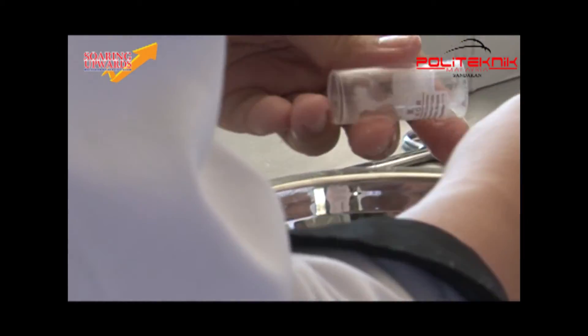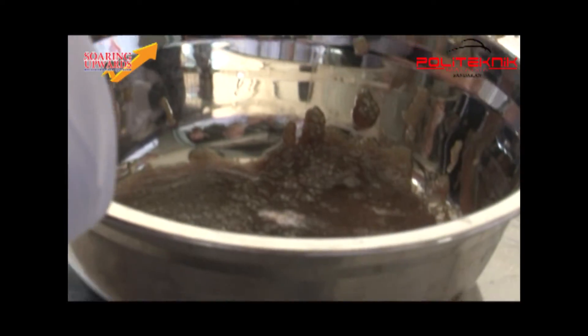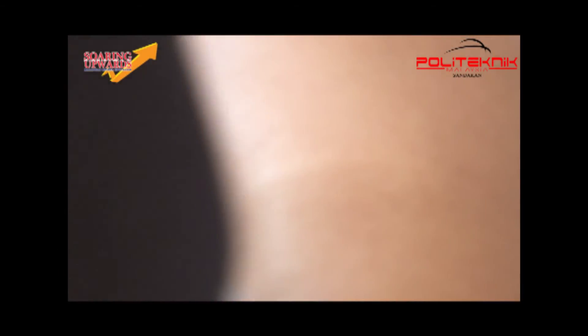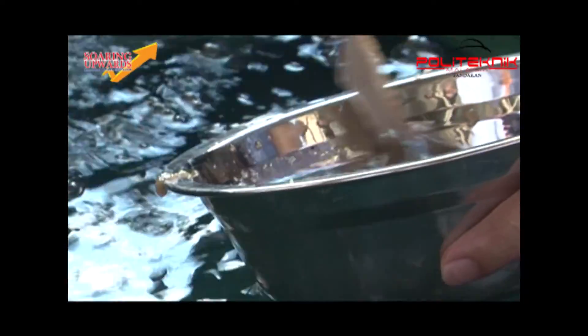The third step is egg incubation. Disperse all the fertilized eggs on the hatch tray uniformly. After 24 to 36 hours, the fertilized eggs will hatch.